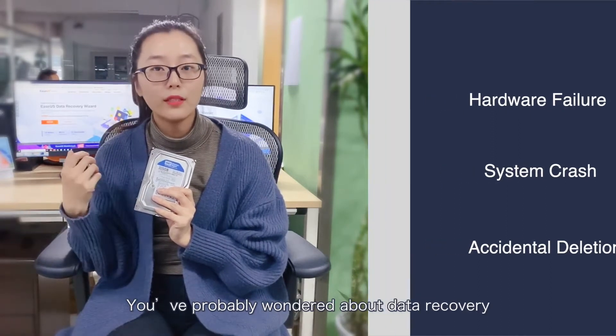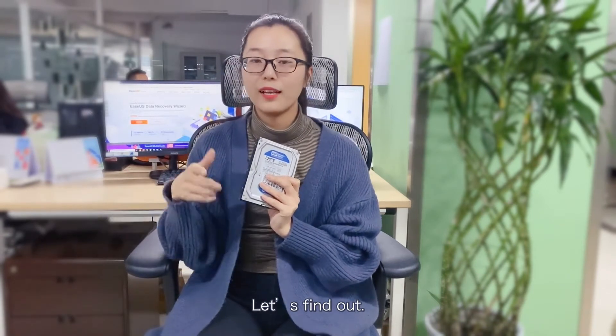You've probably wondered about data recovery. How does it work? How effective is it? Let's find out.